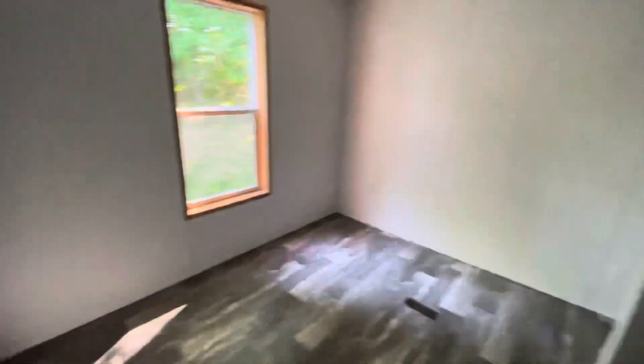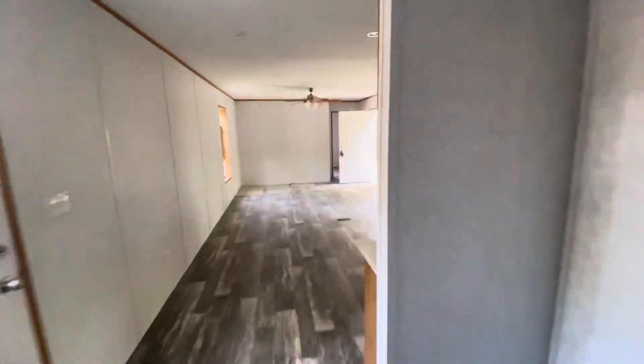Full bathroom. And here's a bedroom with a walk-in closet. It's a 200-amp home because we did central air.